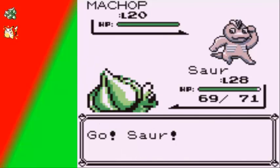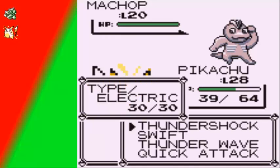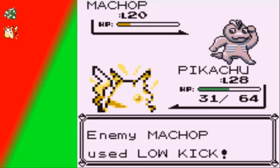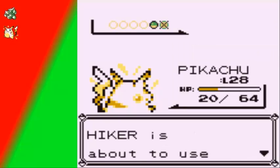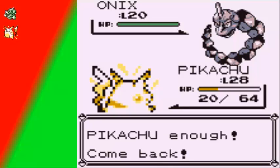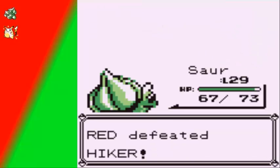A hiker is sending out a Machop. Just for the heck of it I'll switch right back to Pikachu, simply because Pikachu can actually take out Fighting types. I can get a critical hit which also really helps. Sora grew to level 29. I'm gonna face an Onix, in which case I'm definitely gonna switch right back to Sora, and I think I'm gonna use a Vine Whip. And we defeated the hiker.